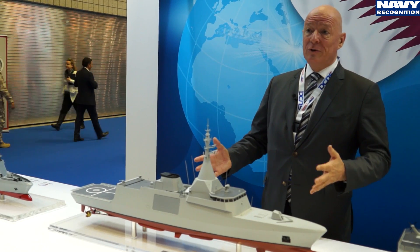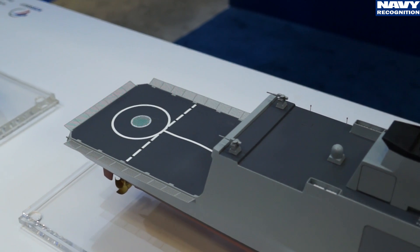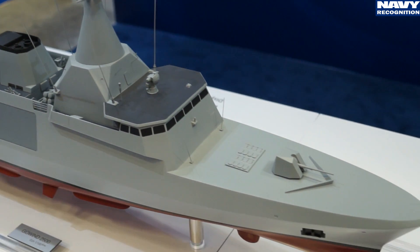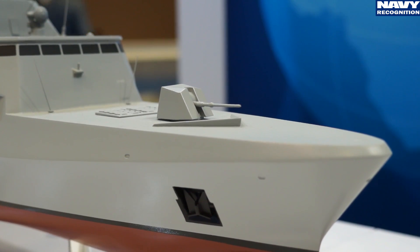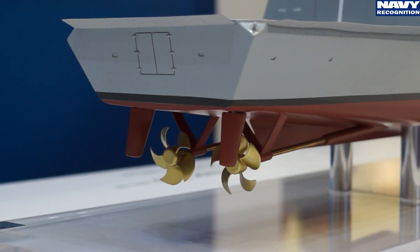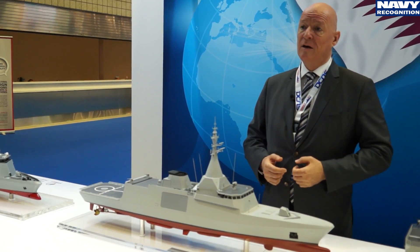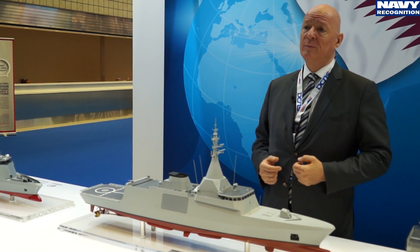The next ship in our product line is the Gowind range of Corvettes — the Gowind 2500, already sold to the Egyptian Navy in four ships: one built at DCNS premises in Lorient and the three others in an Egyptian shipyard. And six Gowind 3000, a little bit bigger as it is a scalable ship, will be built in Malaysia for the Malaysian Navy with transfer of technology and technical assistance from DCNS.